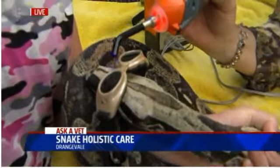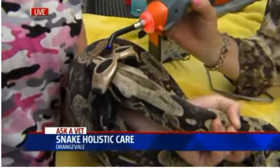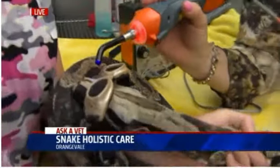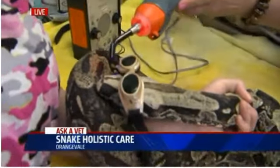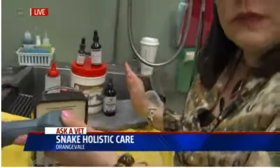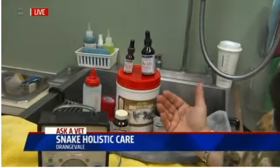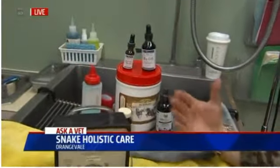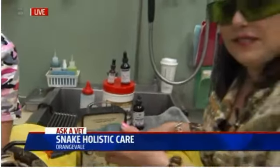Snakes can actually get arthritis, but a lot of times this laser is used for cuts and wounds, or mouth rot, which is a common condition, as well as vitamin deficiencies. Behind me here are some natural products — Chinese herbals, nutraceuticals, and vitamins that you can use to help treat your pets, your reptiles, birds, and turtles. It's a whole different wave of medicine now out there, Paul.